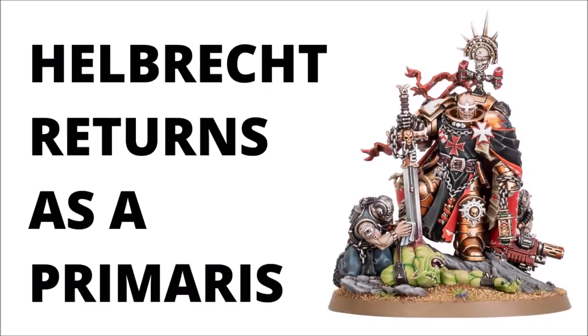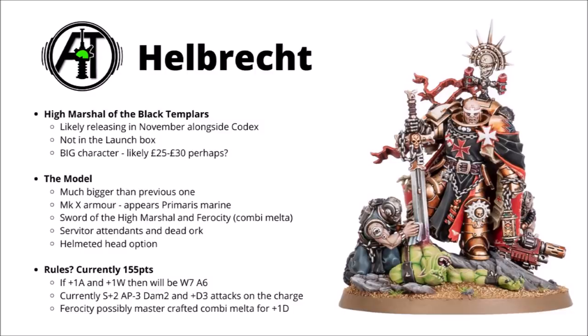I must admit I really quite like the model — it looks incredibly dramatic, and certainly well fitting for a Chapter Master equivalent of the furious crusading Space Knights. High Marshal Helbrecht is the Supreme Commander of the Black Templars, traditionally clad in gold coloured power armour, and it appears that armour has been updated to the Mark 10 Indominatus pattern. The Warhammer Community article confirms he is indeed now a Primaris Space Marine.